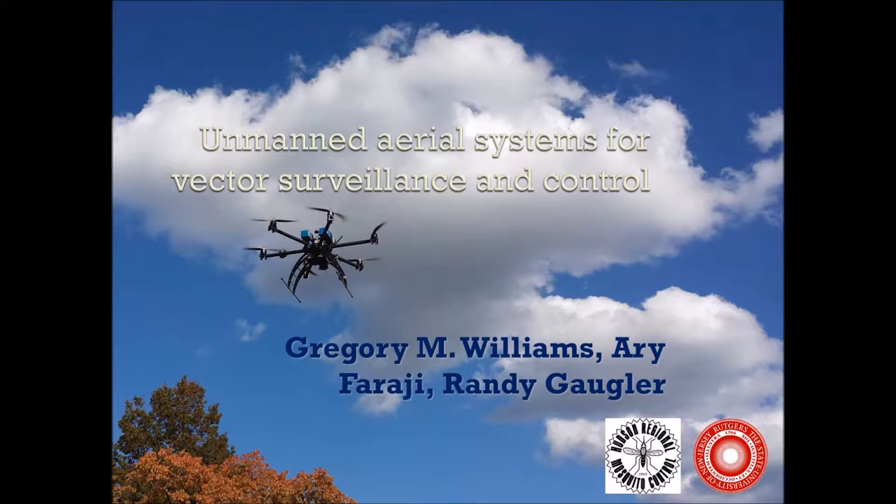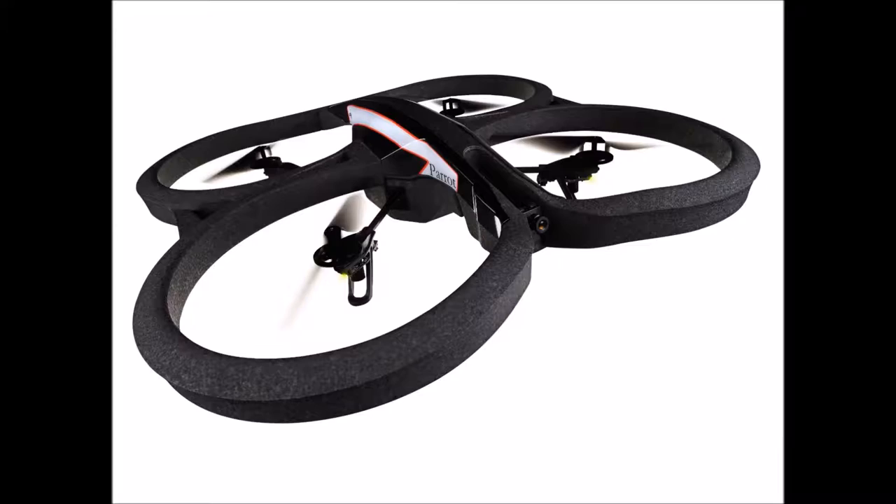Today I'm going to give you an overview of some of the systems that we've developed at the Rutgers Center for Vector Biology to utilize drones for mosquito control. How did this project get started? Some of you may recognize this — it's the Parrot AR drone. It came out around 2010. It was kind of the first commercially available drone, and you flew it with your iPhone.